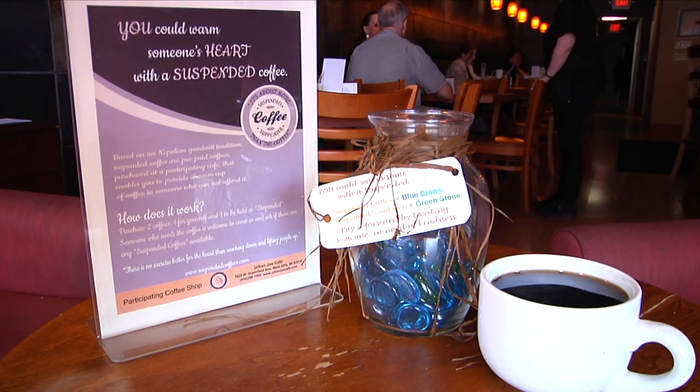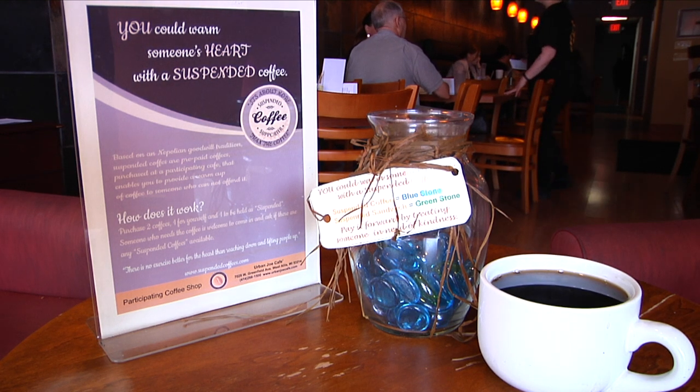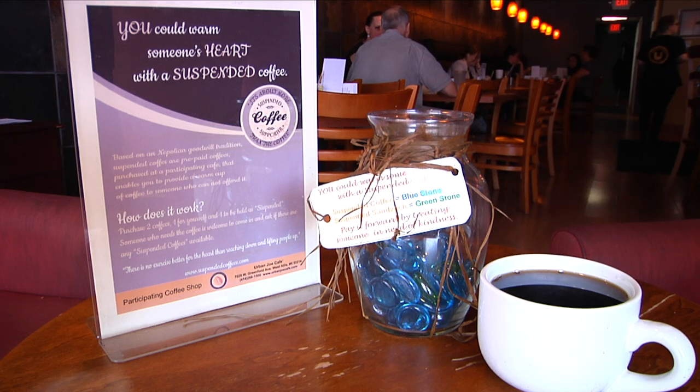You guys do something unique called your suspended coffee program. Can you tell us a little bit about that? That program is actually really cool because it started in Europe. It's kind of like paying it forward — you pay for a cup of coffee, and then if somebody comes into the cafe that is in need of a coffee but can't afford it, or whatever the circumstances may be — it could be someone going to a job interview or somebody that's just out of luck — we'll never turn anybody away. They come in, grab one of these little stones that we put in that have been prepaid, and we pay it forward.